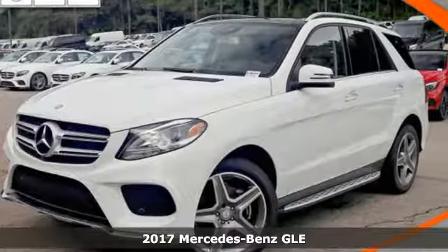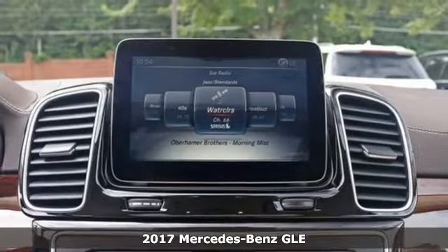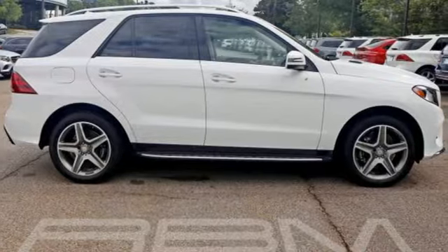Here's a 2017 Mercedes-Benz GLE. With athletic performance, amazing features, and incredible safety, this GLE garners instant respect.